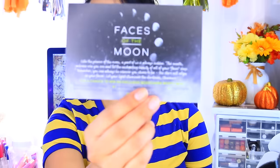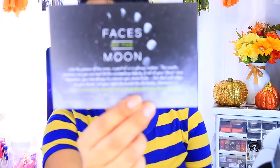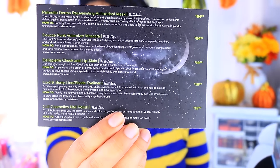The packaging on the box is pretty much black because we're getting so close to Halloween, and it says 'Faces of the Moon.' What I love about BoxyCharm is that on the back you get the prices of all the products you're receiving, plus information about what's in the box.